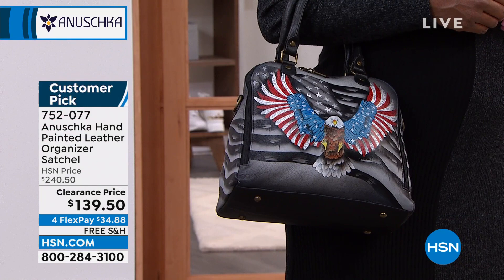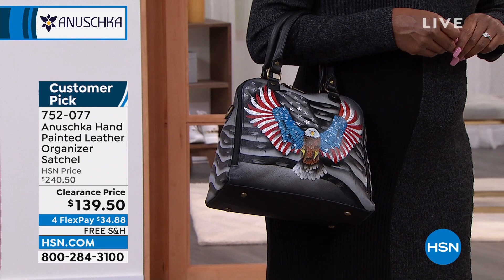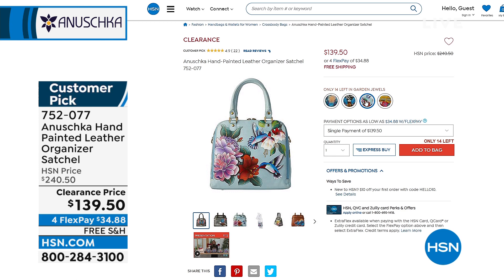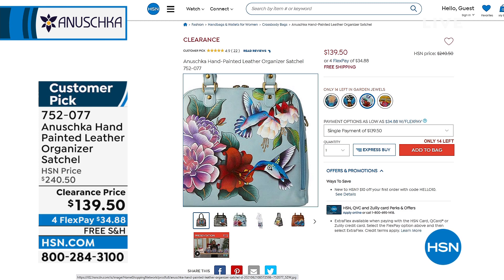Look at that — it's incredible. Nothing is more Americana than that, right? You've got the eagle, the flags. So beautiful. Also comes in garden jewels, which is really, really pretty — like the most beautiful blue background with hummingbirds and florals. Very springtime. $100 off tonight.